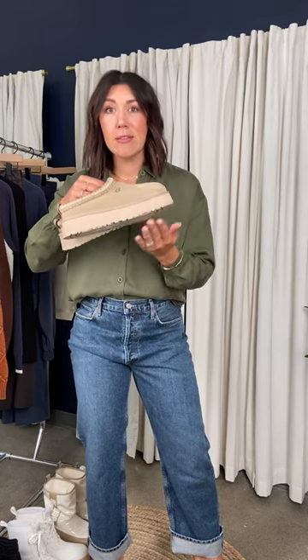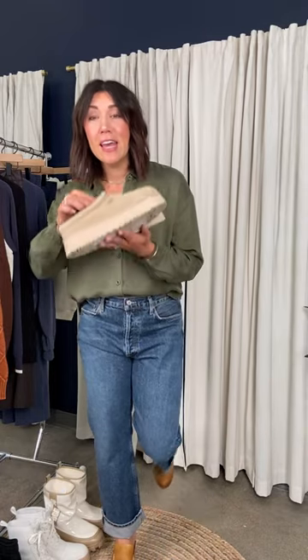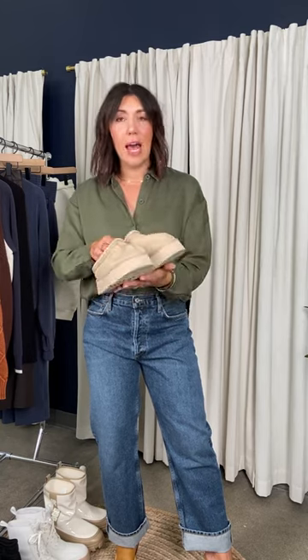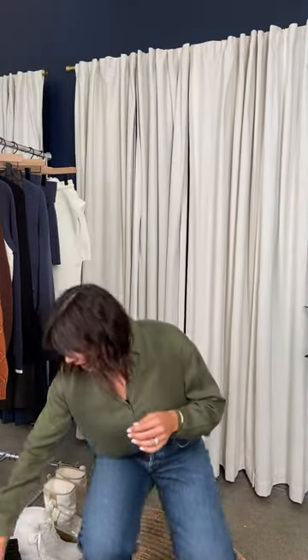Talking about another amazing shoe flying out of our doors — if any of you are a UGG fan, yes, we have UGGs! They are just hitting stores right now, specifically the Taz, and this is selling so fast. If any of you were on the hunt for UGGs last year, you know how quickly they sold through. We have them now — welcome UGG! This is my school drop-off, bus stop, slip-on slipper shoe. Get them now; they are selling so fast.